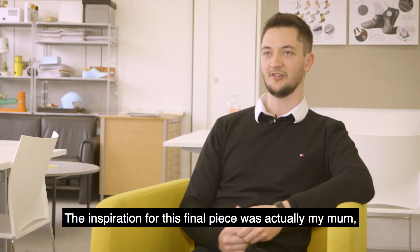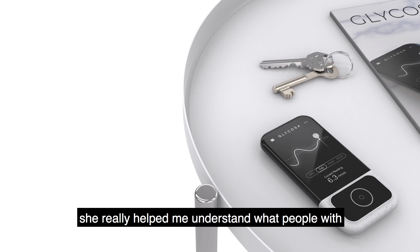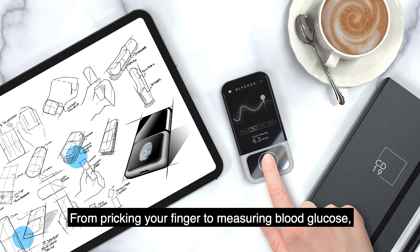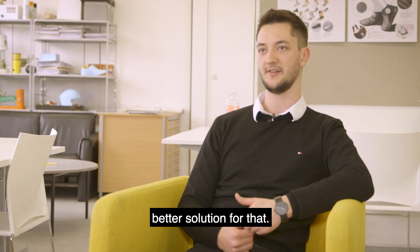The inspiration for this final piece was actually my mum. She's a type 1 diabetes specialist nurse and she really helped me understand what people with type 1 diabetes go through every day — from pricking your finger to measuring your blood glucose, injecting insulin — and how we could possibly create a better solution around that.